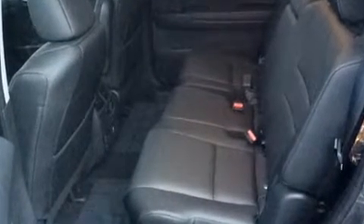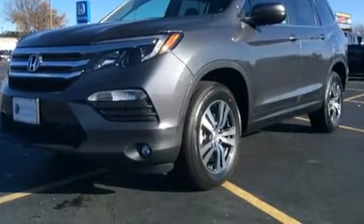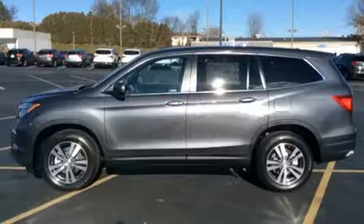These features enhance the audio experience throughout the interior. Rear LCD monitors provide entertainment that your passengers will appreciate, no matter how far the drive.